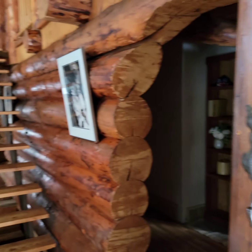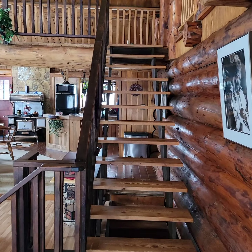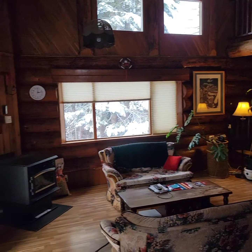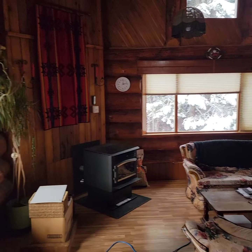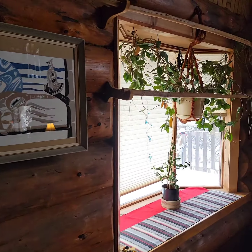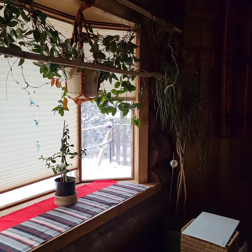We are inside now — we've just entered the front door. There is a staircase up to the loft area; we'll take a look at that in just a moment. This house is extremely warm, very cozy, and rustic. Those are things that you're not going to get a sense of from the video.